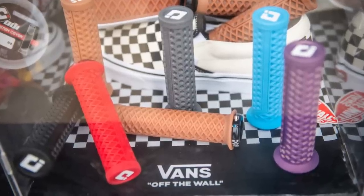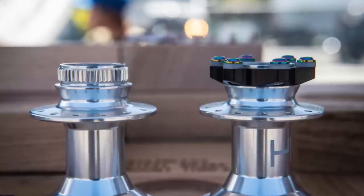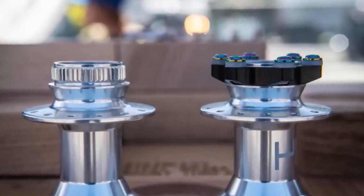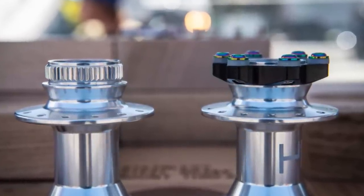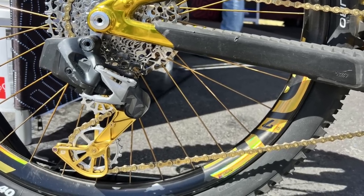ODI is bringing out a new version of their licensed Vans Wafflesole grip, now with the single lock ring. Project 321 showed us a super slick new center lock to six bolt adapter system that makes it easy to swap between the two standards on their hubs. Kogel has some fresh new oversized pulley wheels and other bling for your derailleur.